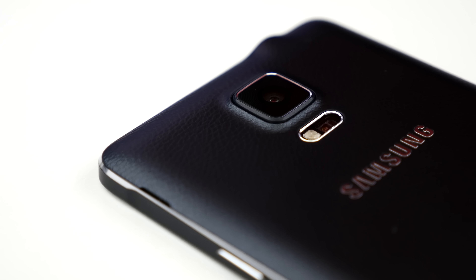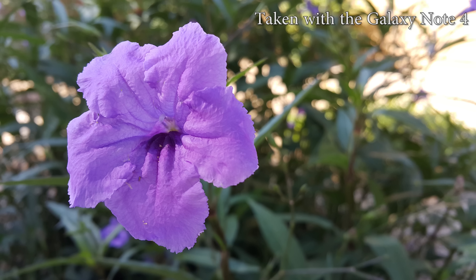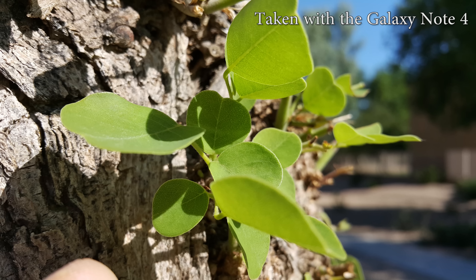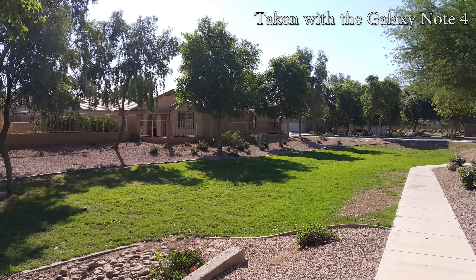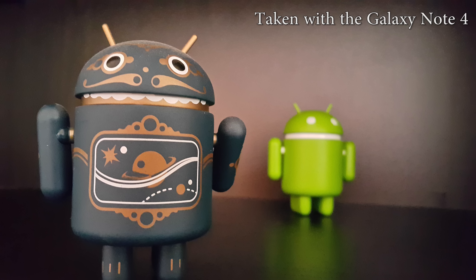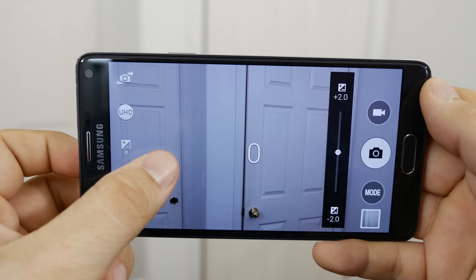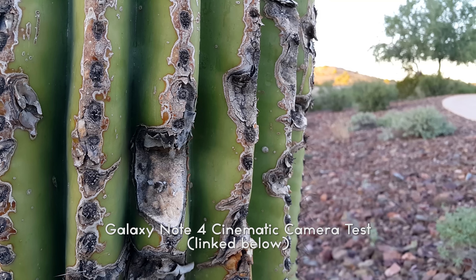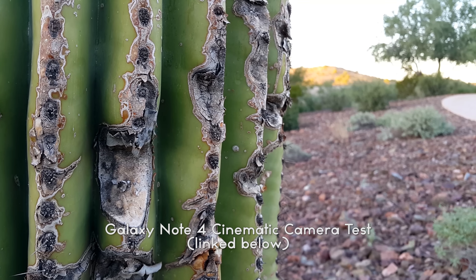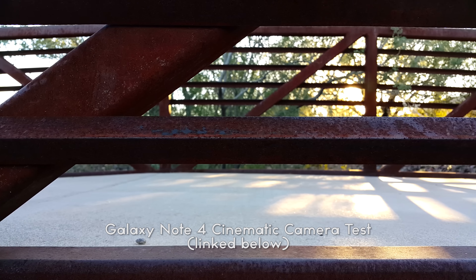I've mentioned this in previous Galaxy Note 4 coverage, but this camera is pretty incredible. The 16-megapixel sensor with optical image stabilization is nearly second to none. Pictures in acceptable lighting are absolutely beautiful. I'll leave links to all of my photos taken with the Galaxy Note 4 below in case you'd like to check them out. The low light performance does get a little rough at times, but overall this camera is a win for Samsung. For video, the Galaxy Note 4's camera can shoot up to UHD quality with a resolution of 3840x2160. I've put together a cinematic camera test using the Galaxy Note 4 and I'll leave that link below as well — this camera does not mess around.